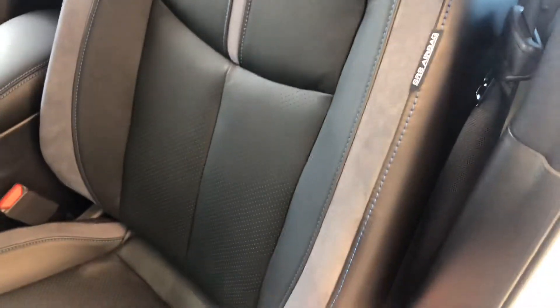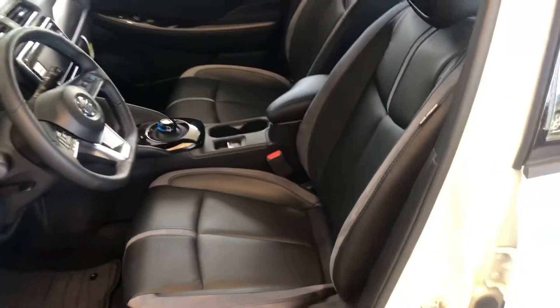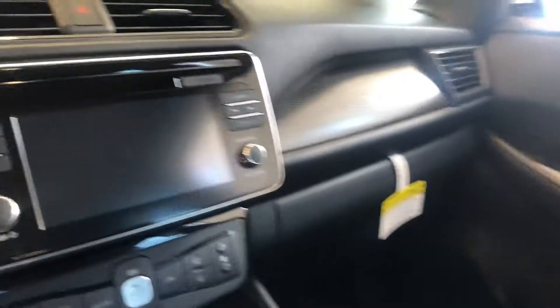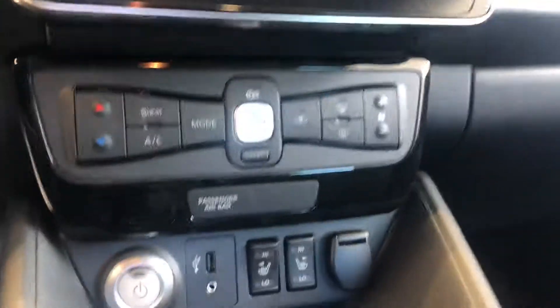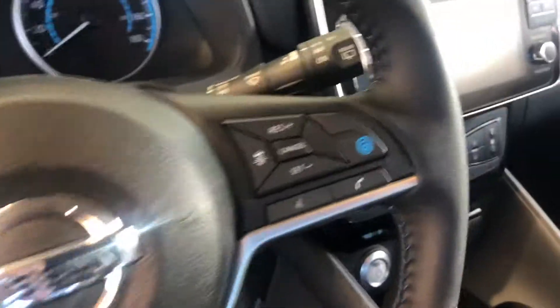Leather seating with a suede insert makes things very, very comfortable. It's a zero gravity seat as well for longer drives. You have a nice big touchscreen display with navigation, Apple CarPlay, Android Auto, electric climate, and heated front seats with those premium leather. You also have the Nissan ProPilot system.